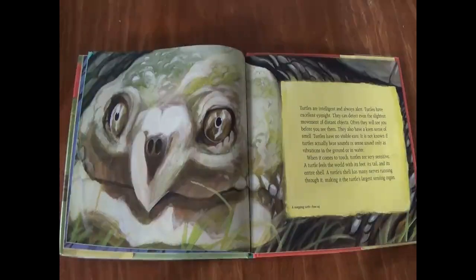Turtles are intelligent and always alert. Turtles have excellent eyesight. They can detect even the slightest movement of distant objects. Often they will see you before you see them. They also have a keen sense of smell. Turtles have no visible ears. It is not known if turtles actually hear sound or sense sound only as vibrations in the ground or in water. When it comes to touch, turtles are very sensitive. A turtle feels the world through its feet, its tail, and its entire shell. A turtle's shell has many nerves running through it, making it the turtle's largest sensing organ.